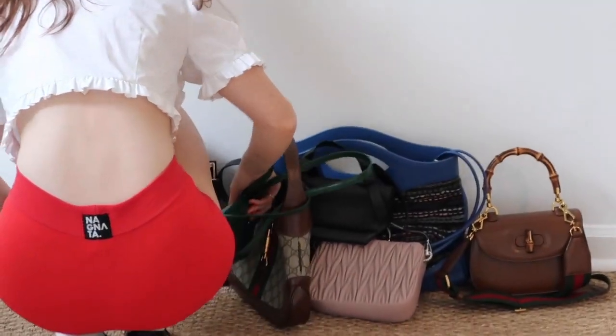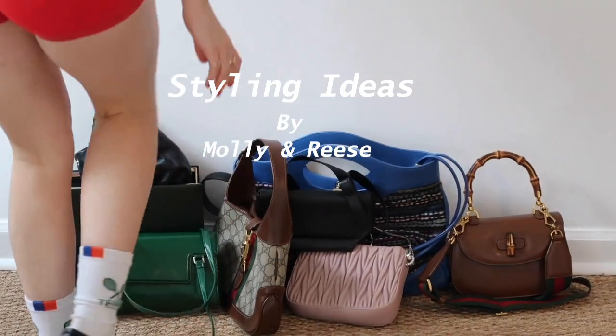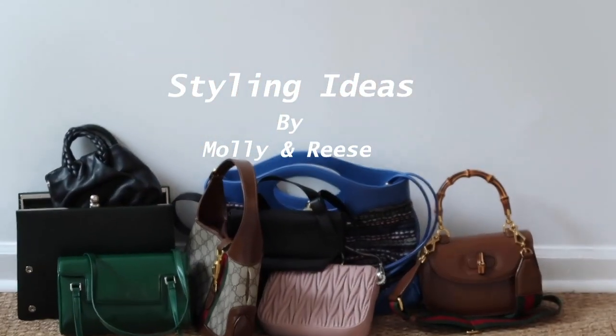Welcome back to our channel. Rhys and I decided to do a little styling video. We each styled four looks and I hope you enjoy it.